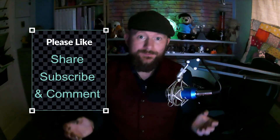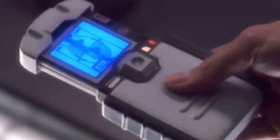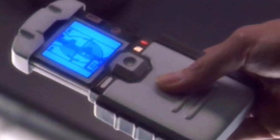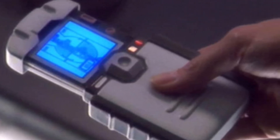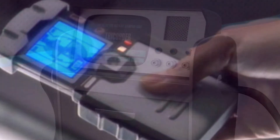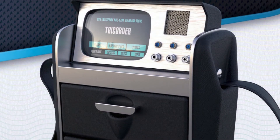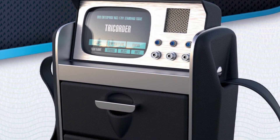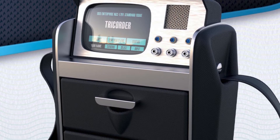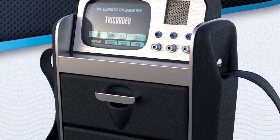Your standard issue Starfleet Tricorder, which have been around since at least the 22nd century — maybe earlier — but definitely since the 22nd century as Starfleet officers have them as standard issued equipment. Even then, these were already capable of doing quantum analysis, detailed scans, biosignatures, etc. They are generally identified as being a man-portable handheld device useful for scanning, data entry, identification, and classification of different life forms.